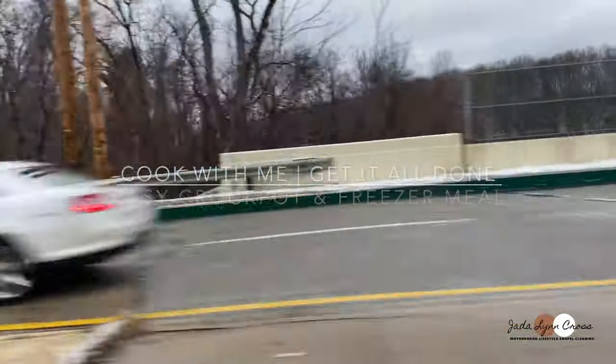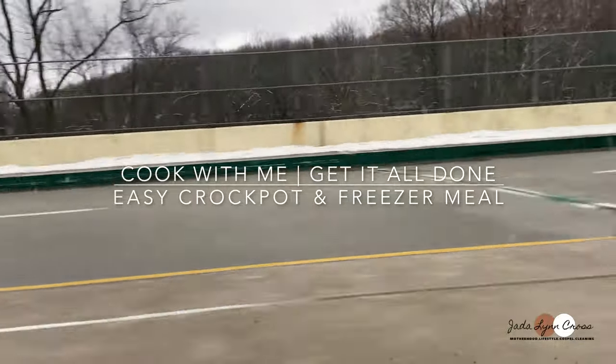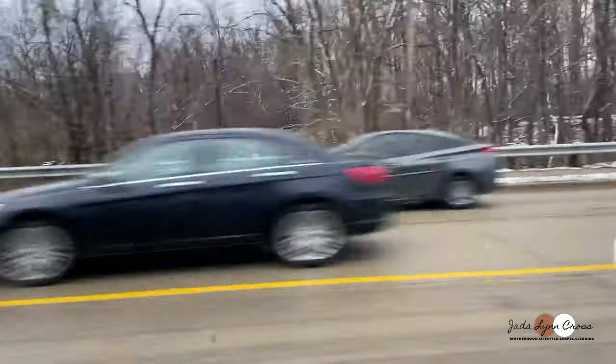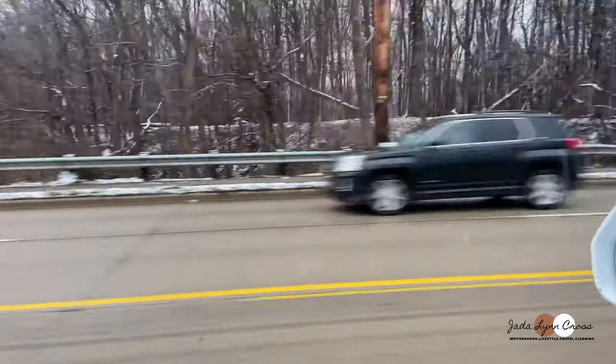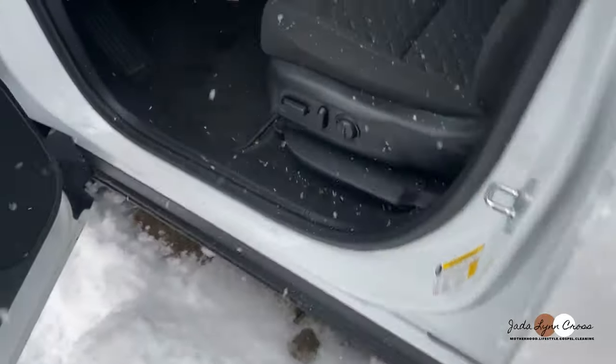Hey guys, welcome back to my channel! If you're new here, I'm Jada Lynn Cross and weekly I share lifestyle, cleaning, or mommy videos. Today will be a cook-with-me where I share two recipes — a crock pot meal and a freezer meal. I'm heading to the grocery store now, so come shop with me and let's get all the ingredients we need.